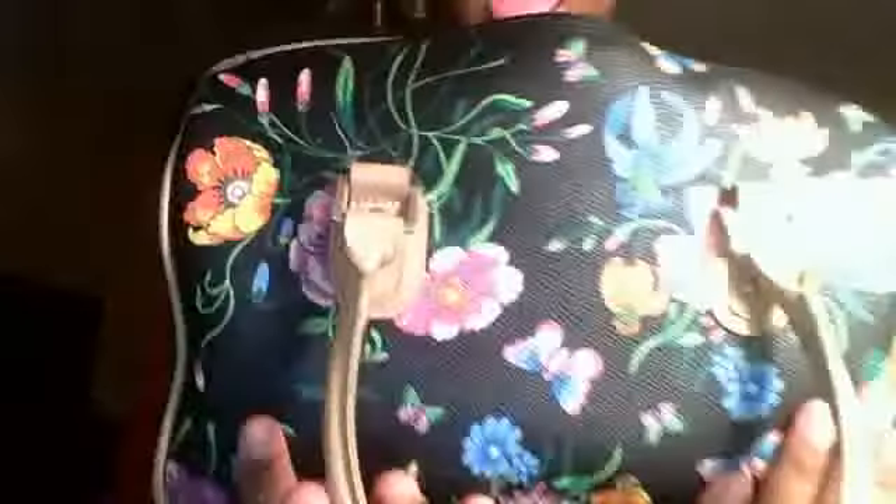The purse that I have here is this floral queen purse and I got it from a thrift store. It doesn't have anything on the outside of it — it's just like a plain purse. And here's what it looks like on the inside.